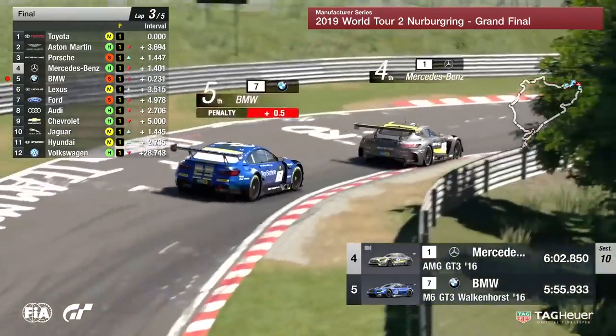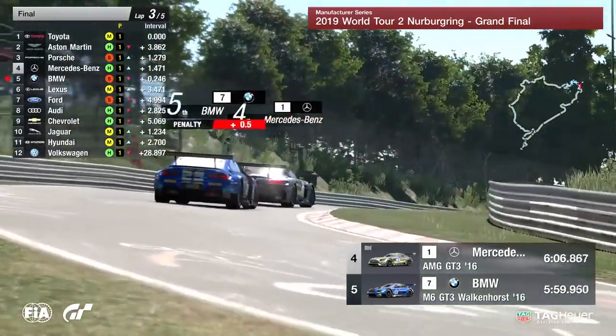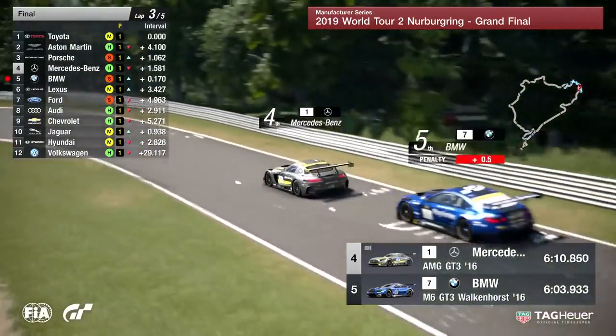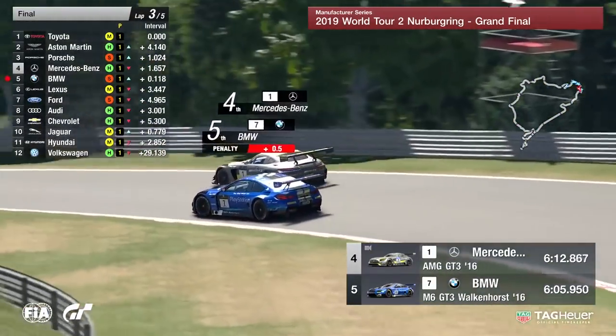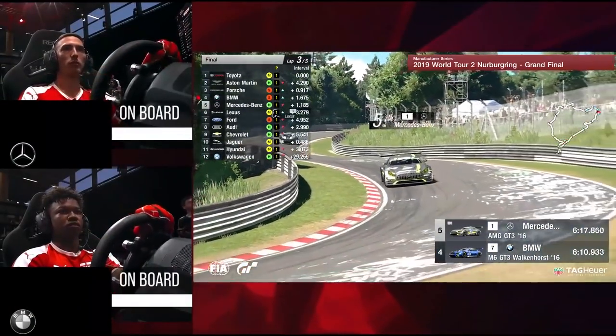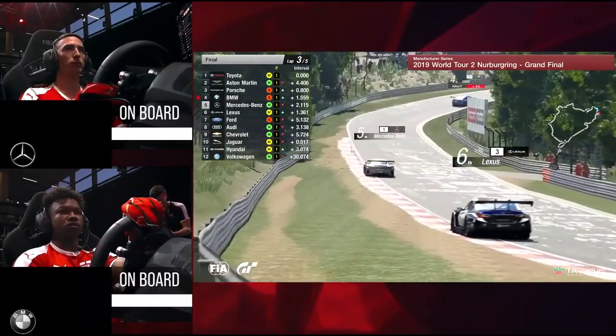That was so easy. BMW down in fifth position — they're going to have to just wait. There's nothing they can do apart from sit there and wait for Mercedes to get on with it. Valverde goes a little bit wide in the Merc, just picks up a bit of grass. BMW dives to the inside. Valverde off into the wall, into the barrier there. He just got onto the dirty stuff, and Randall Hayward goes through into fourth position.